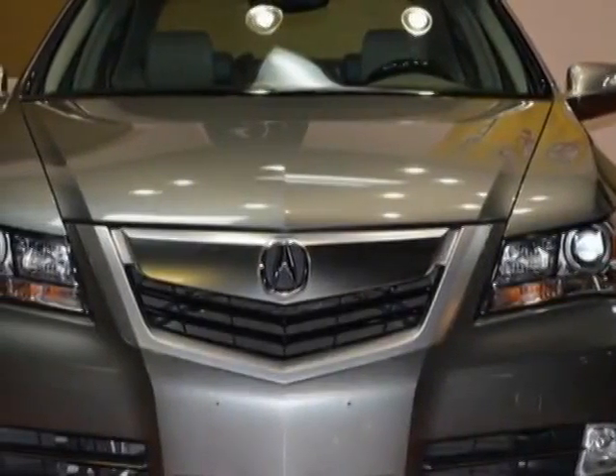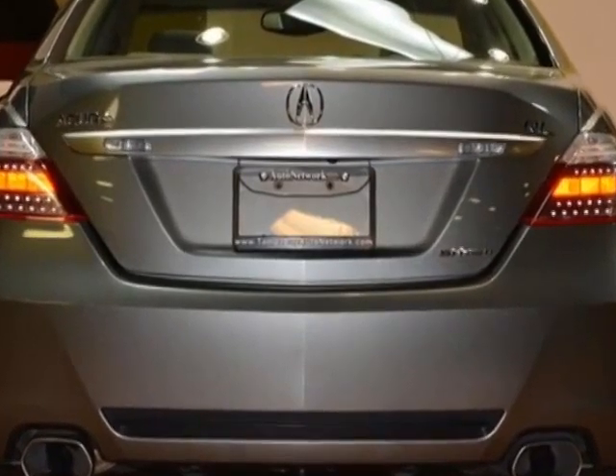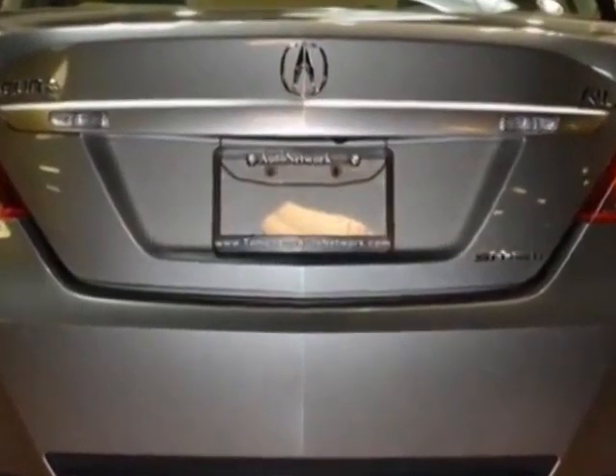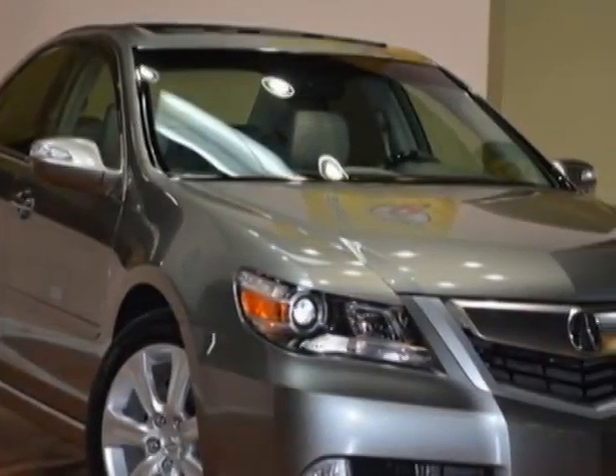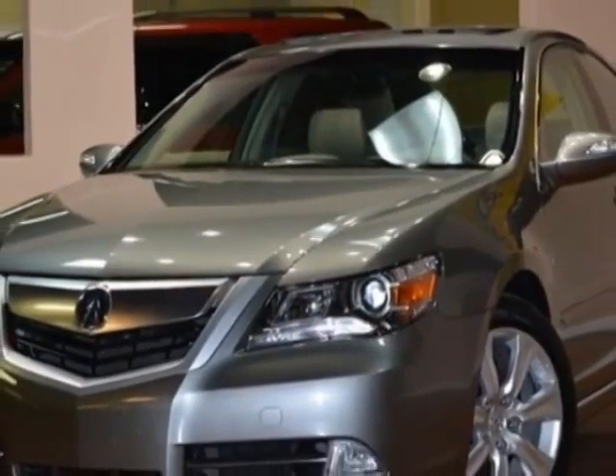Take a look at this 2010 Acura RL. This RL has just under 78,000 miles. For your protection, a service contract is available. This RL boasts a 3.7 liter engine and has a 5-speed automatic transmission.